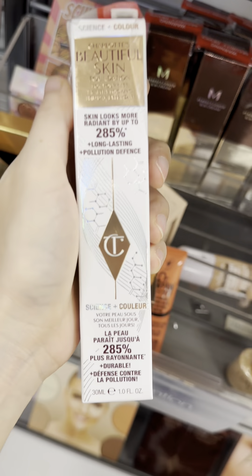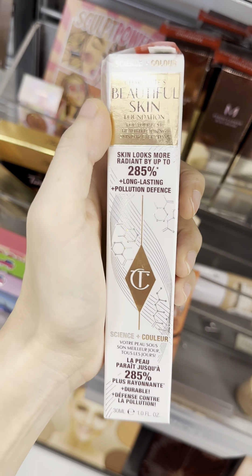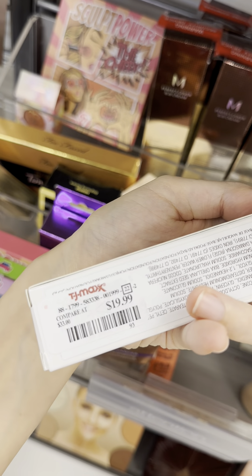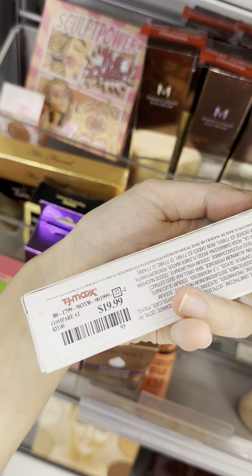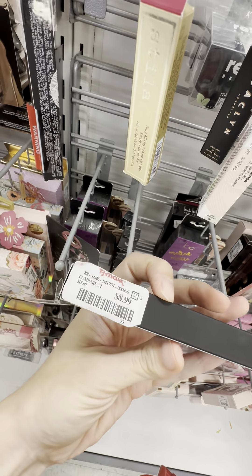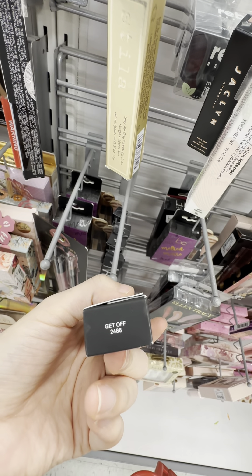Charlotte Tilbury. They also got some NARS velvet matte crayons, but only had this one color called Get Off.